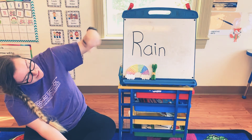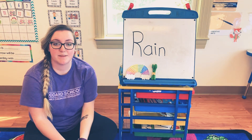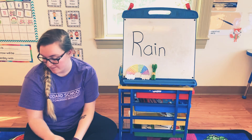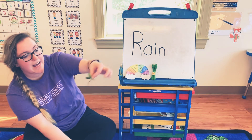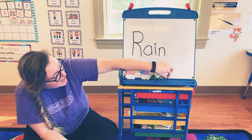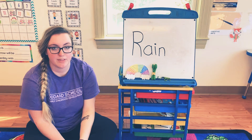The next letter in the word rain is I. Go ahead and go find something that starts with the letter I. My I word is iguana. Have you guys ever seen an iguana in real life? They're pretty cool.